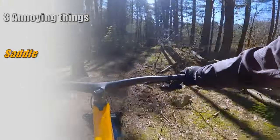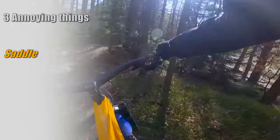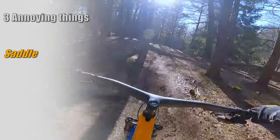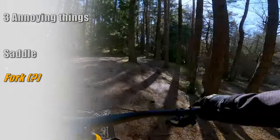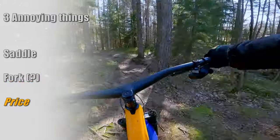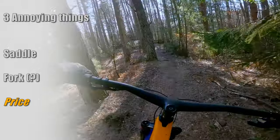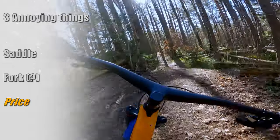Here are three annoying things with the Trek Top Fuel. First: this saddle and I are not friends — a personal thing, but I've tested bikes with this saddle a few times and it doesn't get any better. Second: a lovely fork, but I just hope RockShox can get to grips with the bushing problems. Third: I have to comment on the 13,000 euro price tag. Luckily, the prices start from a more reasonable 2,800 euros for a Top Fuel 5.